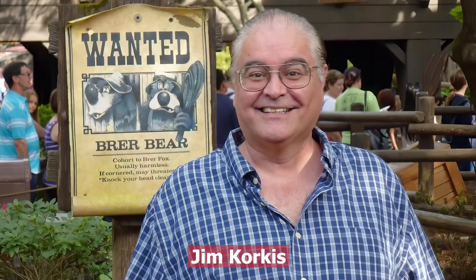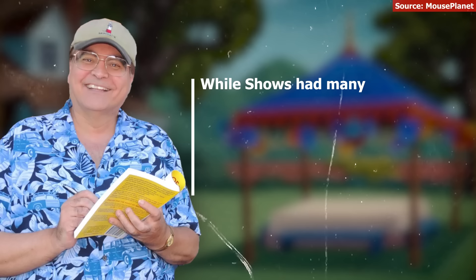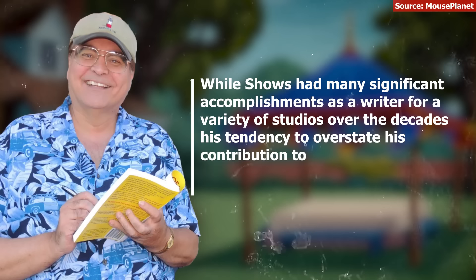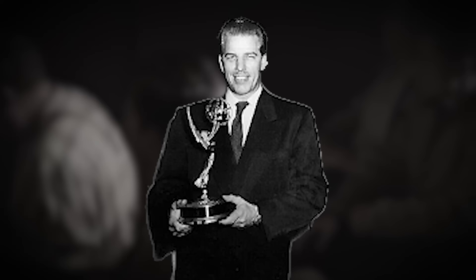This would seem to confirm the story really happened, but Charlie Shows has something of a reputation for embellishment. Disney historian Jim Corkis said: 'While Shows has many significant accomplishments as a writer for a variety of studios over the decades, his tendency to overstate his contribution to many projects diminished the validity of all of his claims.' It appears Charlie Shows has a known history of claiming credit for things he didn't do and involvement in things that never happened.